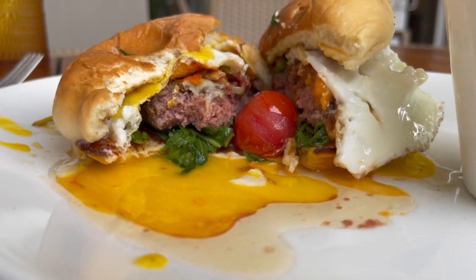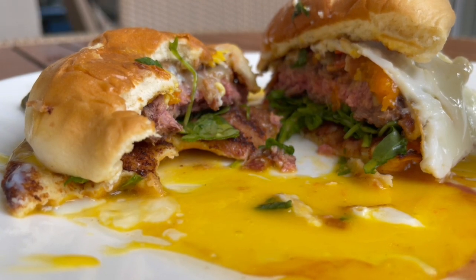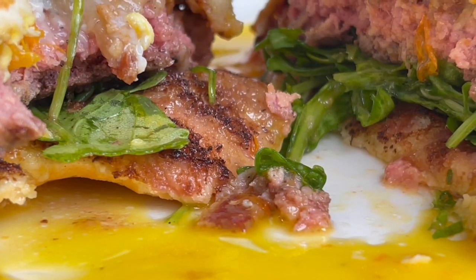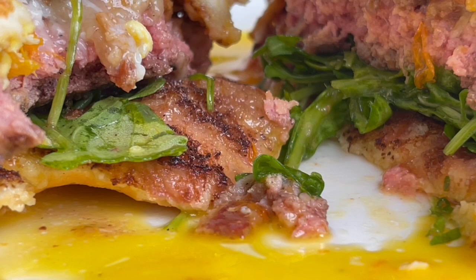It is spectacular. The meat is their own mixture of various beef and spices, and we had it cooked medium rare. That was perfect with the bacon, bacon jam, roasted tomatoes, aged cheddar cheese, and arugula on a sweet bun.